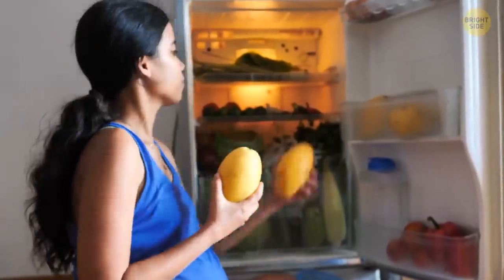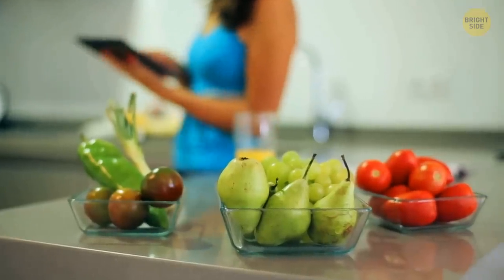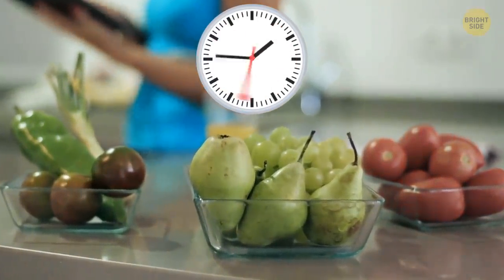When you get home, make sure you refrigerate all the necessary items as soon as possible. Generally, they shouldn't be out of the refrigerator for more than two hours — otherwise, their quality won't stay the same.